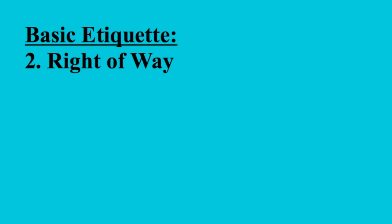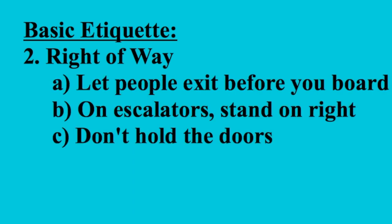Point two: right of way. Sometimes it's your turn to go first, and sometimes it's other people's. Let people exit the train before you try to get on it. On the escalators, stand on the right, walk on the left. If you're not planning on hurrying up the escalator, don't stand on the left — that's getting in the way. And don't hold the doors. Don't stop a train from leaving by standing in the doorway just because your friend's running behind. It won't kill you to catch the next train.